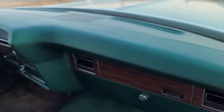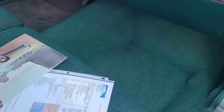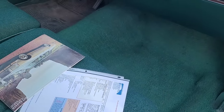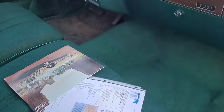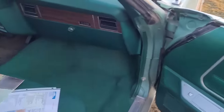No cracks in the dash. See how nice this carpet is - it's got a little bit of staining but I haven't really done anything to it. There's nothing available aftermarket in the right color or material, so I'd rather just leave a floor mat over that rip rather than put the wrong stuff in here - I'm not doing it.